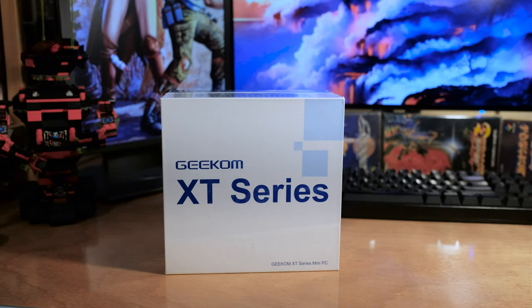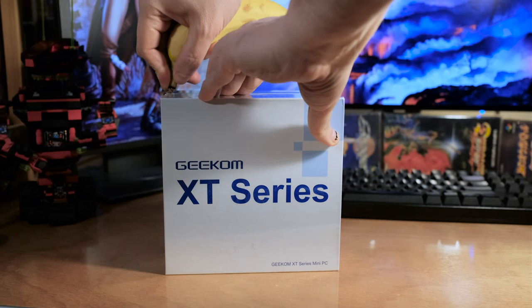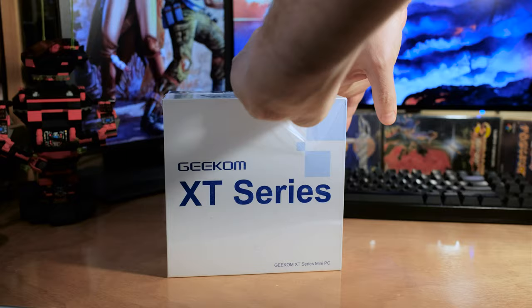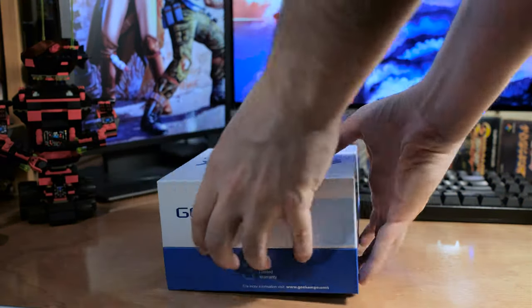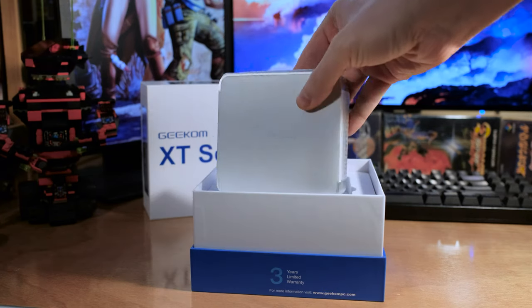Let's check out another mini PC, and this one is from the Geekom XT series. This is the XT12, featuring an Intel i9-12900H. Right off the bat, let's cover a few things about these i9s: they're extremely low power, they're very fast, and they're about as good as it gets when it comes to single-core performance.